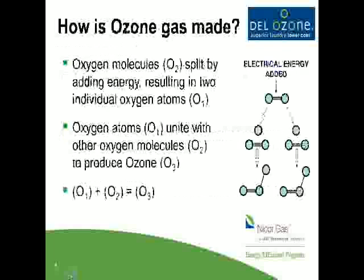So what is ozone and how is it made? Ozone is a gas — O3. You're all probably familiar with it: if you've ever walked outside after a thunder and lightning storm, that fresh, clean scent in the air is ozone. It's oxygen molecules that have been split and reattached. Oxygen molecules in O2 split to result in individual oxygen atoms, O1, which then unite with each other forming O3.